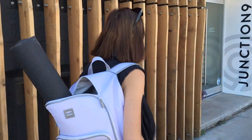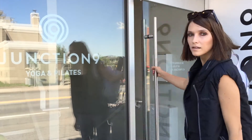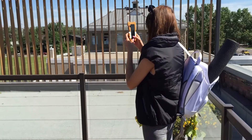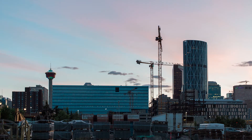Bright and early, we decided that the first spot we're going to hit is the Junction 9 Yoga & Pilates Studio in a neighborhood called Inglewood right here in the city. Junction 9 is unique in the way that they have this amazing deck overlooking the skyline of Calgary.